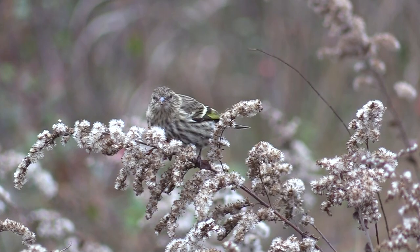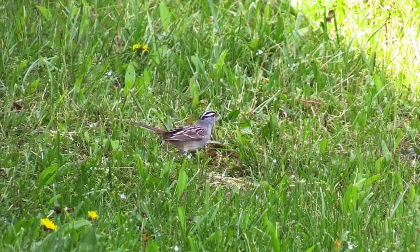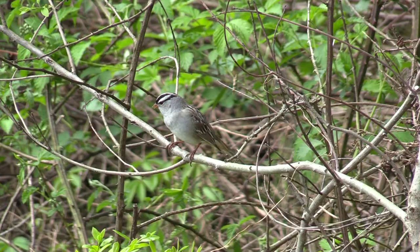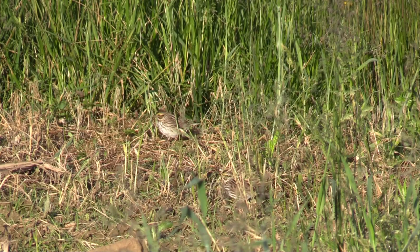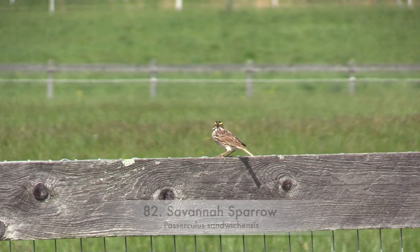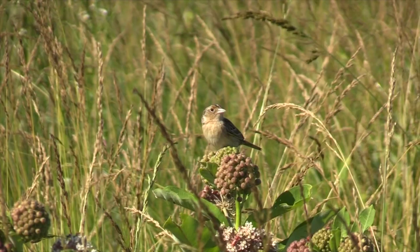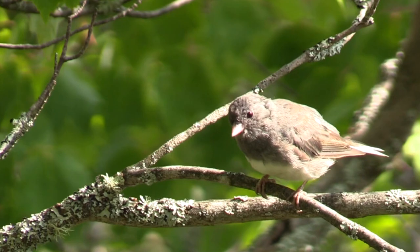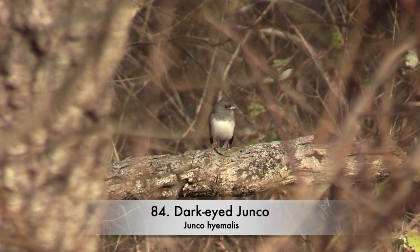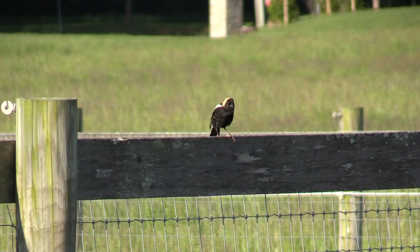Rose-breasted Grosbeak. Pine Siskin. White-crowned Sparrow. Savannah Sparrow. Grasshopper Sparrow. Dark-eyed Junco. Two bonus extra credit birds: Bobolink. Eastern Meadowlark.